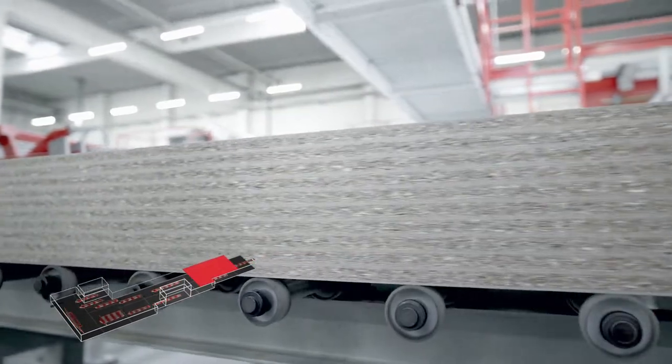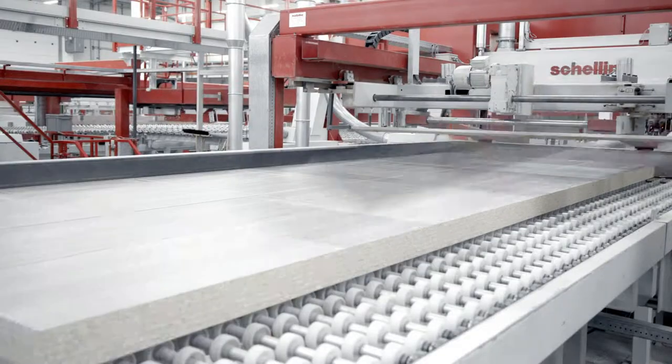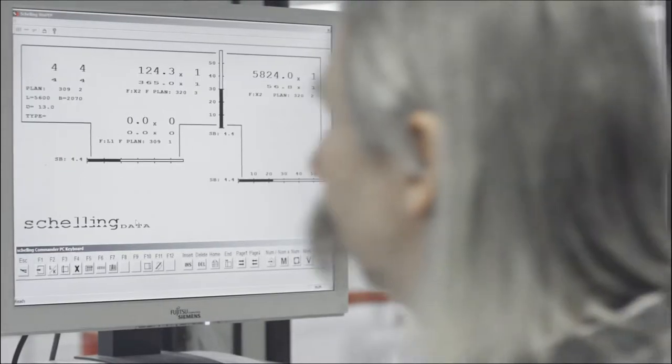The first step from the raw material to a kitchen is the sawing to size of the fronts, sides, shelves, base covers and so on. The main aim: as few offcuts as possible.